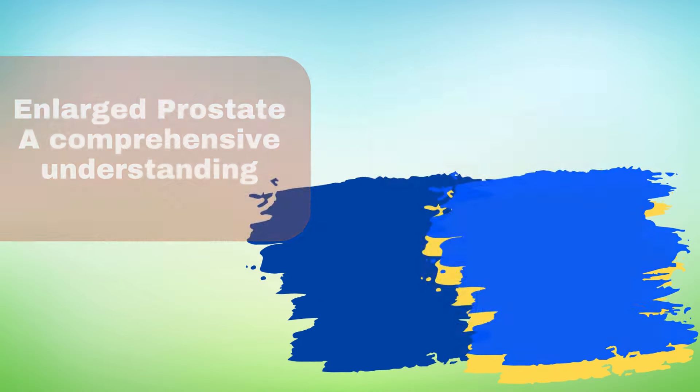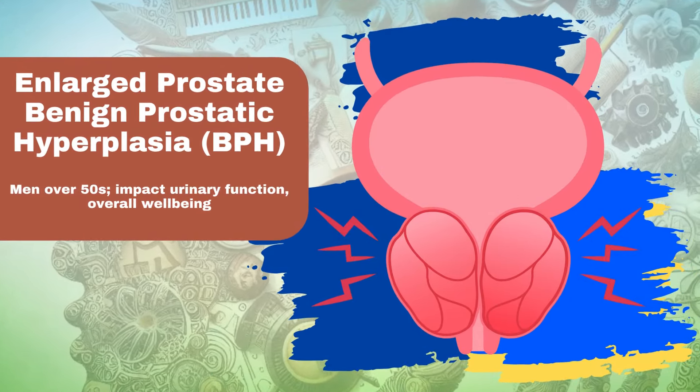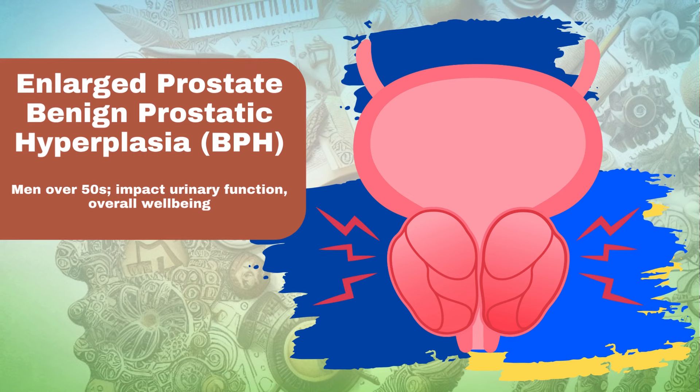An enlarged prostate, medically termed benign prostatic hyperplasia (BPH), is a prevalent health concern among men, particularly those over 50 years of age. While not cancerous, an enlarged prostate can significantly impact urinary function and overall well-being.